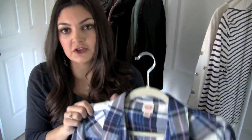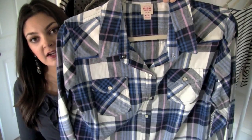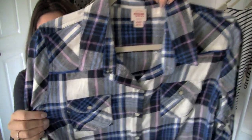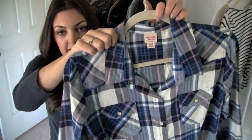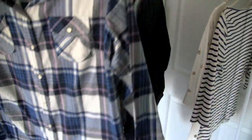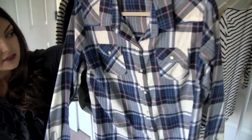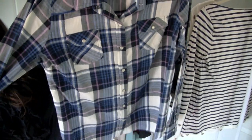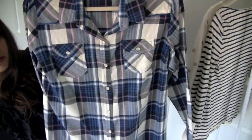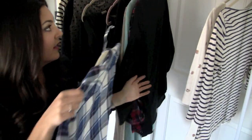First thing I got from Target was another flannel. You guys saw my black and white flannel in a previous outfit of the day. I love the color of this one — it's a blue with a really pretty lilac stripe. It's so, so soft and super comfy. I got this in an extra large because I like them oversized. This one was $22.99. Just be warned, these do not run true to size — they run on the small side.